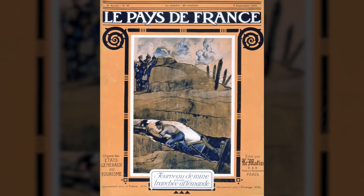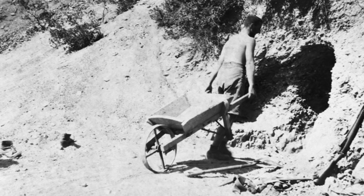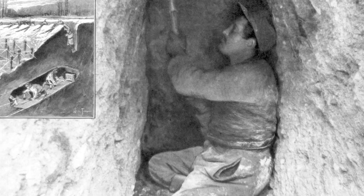Mining contributed to the shelter and transport of troops, provided cover for supply and communications, and enabled armies to undermine enemy defenses and to destroy or compromise them.